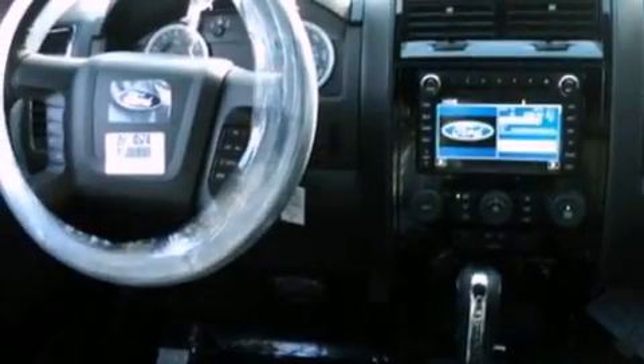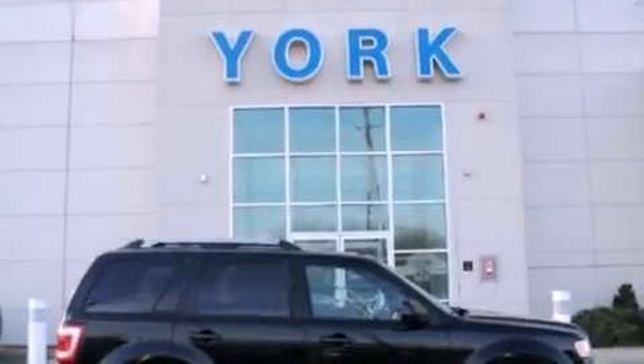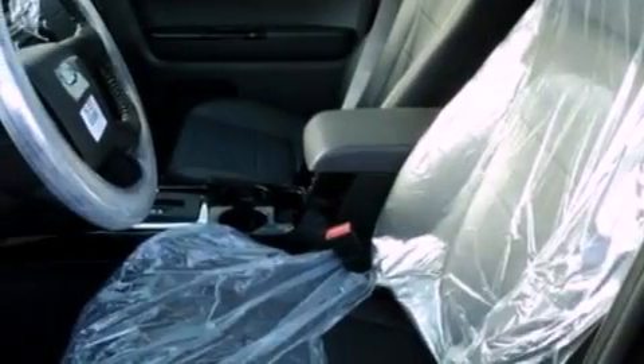The following features are also included: an auto-dimming rear-view mirror, an external temperature gauge, a six-speaker audio system, leather seats, four-wheel independent suspension, front fog lights, roof rails, dusk-sensing headlights, an anti-lock braking system, and cruise control.